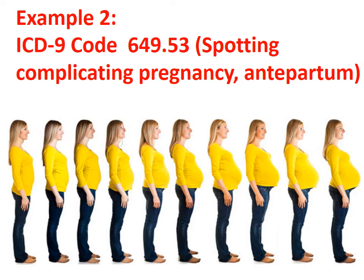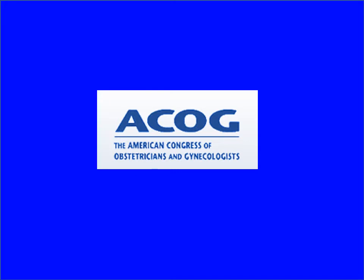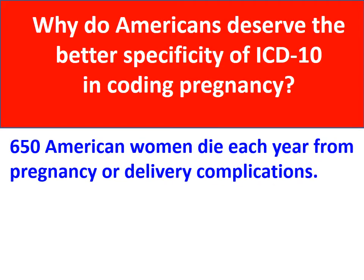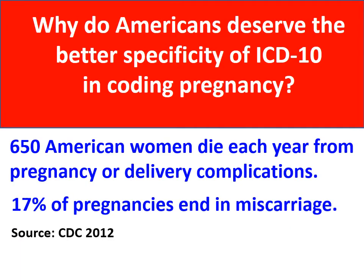Spotting before giving birth can be a serious complication. ICD-9 has only one code for that. The American Congress of Obstetricians and Gynecologists suggested adding codes for trimester of pregnancy and weeks of gestation. Why do American families deserve specificity in pregnancy coding? Because 650 women die each year from pregnancy or delivery complications, and 17% of pregnancies end in miscarriage. Better coding can aid care and research devoted to lowering these sad statistics.